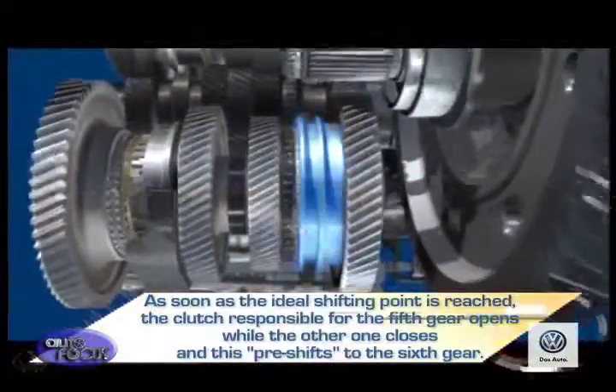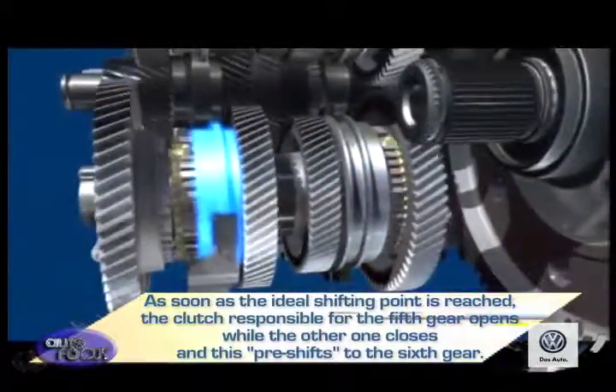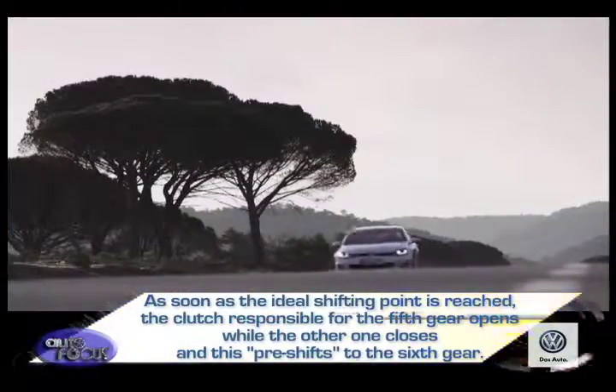As soon as the ideal shifting point is reached, the clutch responsible for fifth gear opens while the other closes, pre-shifting to sixth gear. This leads to comfortable and lightning-quick shifts.